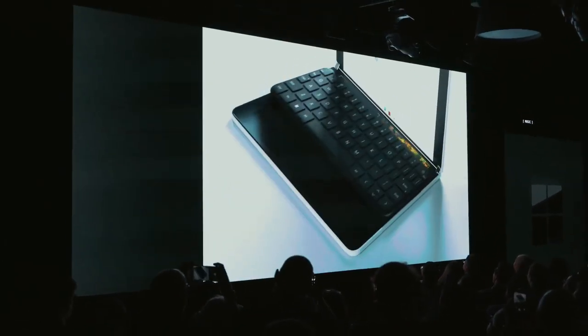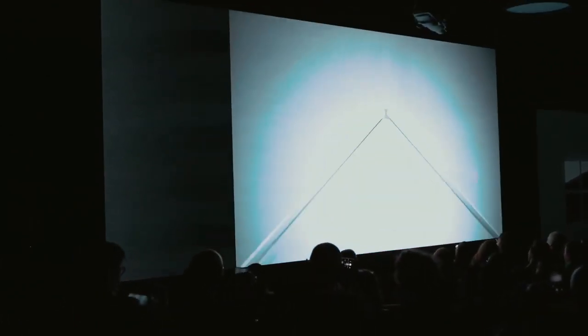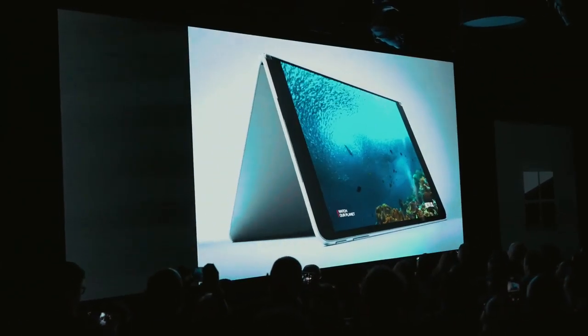If you want something smaller, there's the Surface Duo with two 5.6-inch displays. Microsoft says it's not a phone, but when we get a closer look, we'll see about that.